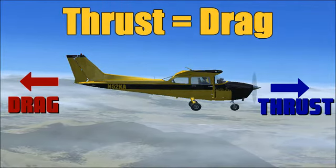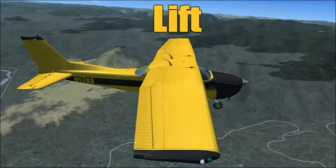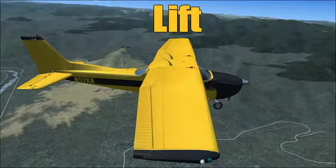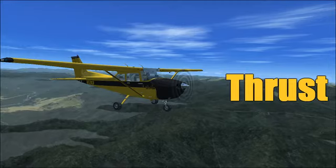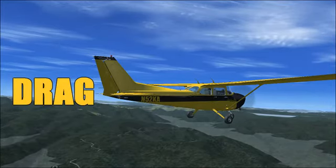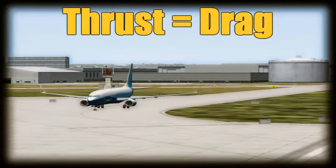Just like before with lift and weight, thrust must be equal to or greater than drag in order for an airplane to fly. So let's recap: Lift is the force created by the airfoil shape of the wing. Gravity, along with the gross weight of the aircraft, acts as a weight pulling down. The lifting force, pulling up, must be equal to the weight pulling down in order for an aircraft to fly. Thrust is produced by the propeller or jet engine, pulling air through the system and moving the aircraft forward, thus creating more lift on the airfoil. Drag is the natural force of an object resisting movement through a fluid like air. In order for an aircraft to fly, thrust must be equal to drag.